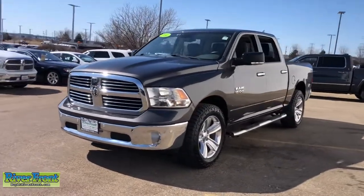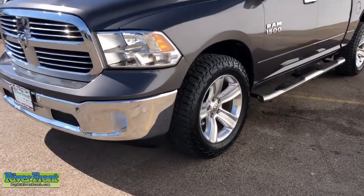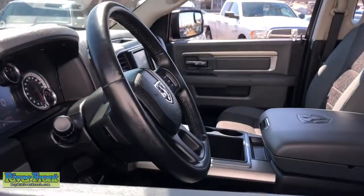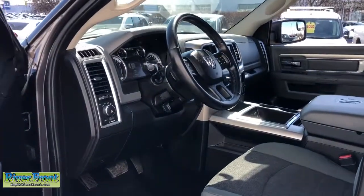Fog lamps, electronic stability control, leather-wrapped steering wheel, aluminum wheels, universal garage door opener, trip computer, power windows, four-wheel disc brakes, power steering. Control the controllables in the strong, dependable and comfortable Ram 1500. Test drive it today.